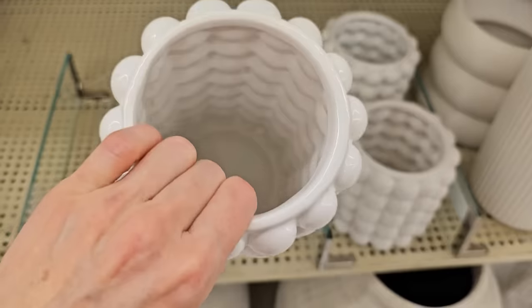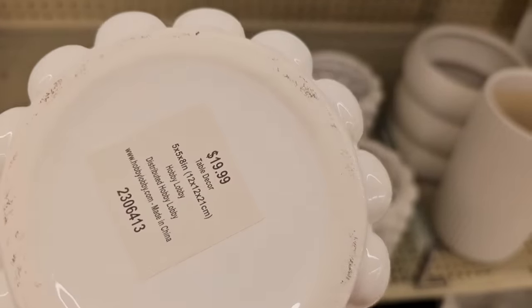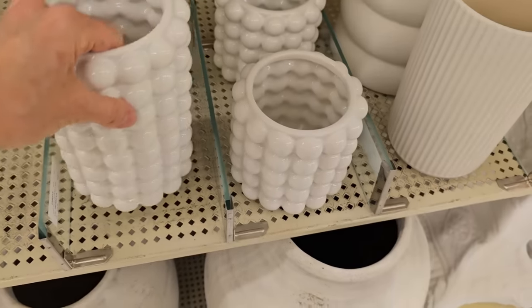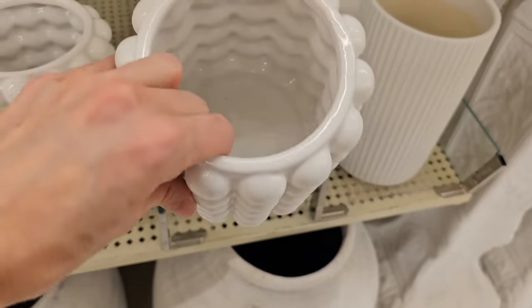Hobby Lobby also had these two bubble vases — they had the large one and the shorter one. These are very popular and the texture is great and adds character to your home decor.